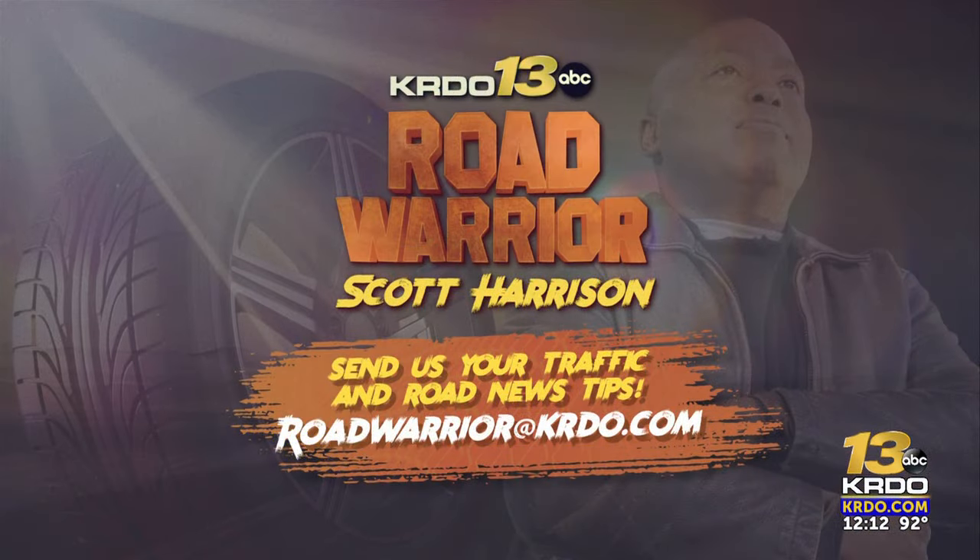Who knew there was a slurry seal? I did not. Learning something from Scott Harrison each and every morning — he really is looking out for you and your commute, which is so important in our growing city. Be sure and send us your traffic and road news tips; we always look into them. You can email us at roadwarrior@krdo.com.